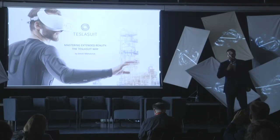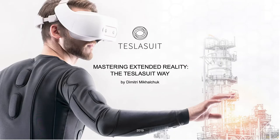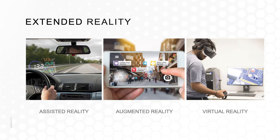Today I will be talking about mastering DXR and why on earth do we need haptics and basic immersiveness, and how that translates onto our real lives. Extended reality is a combination of different technologies that we've been using for the last probably decade or so, some technologies even more — a combination of augmented, extended, mixed reality, and virtual reality.